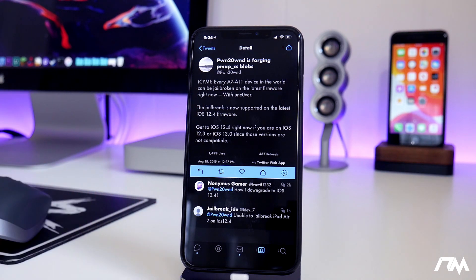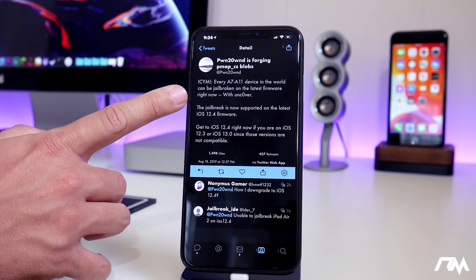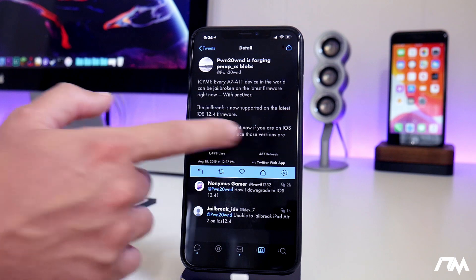As you guys can see, this is a tweet from PonaOwn: every A7 through A11 device in the world can be jailbroken on the latest firmware right now with Uncover. So that is seriously awesome.